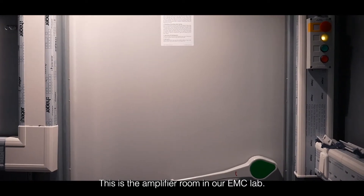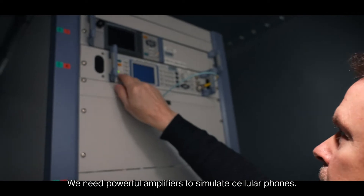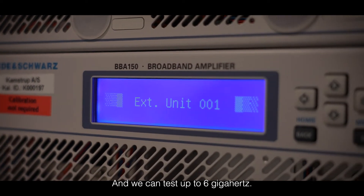This is the amplifier room in our EMC lab. We need powerful amplifiers to simulate cellular phones. We have a total power of more than 1 kW available and we can test up to 6 GHz.